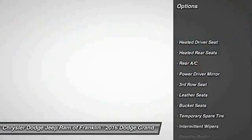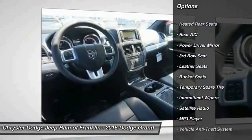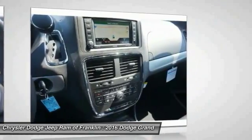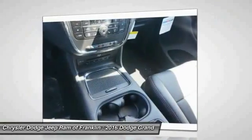Navigation system, traction control, keyless entry, power passenger seat, steering wheel audio controls, stability control, backup camera, power lift gate, Bluetooth, leather-wrapped steering wheel.